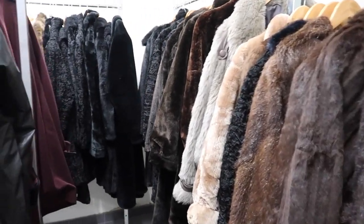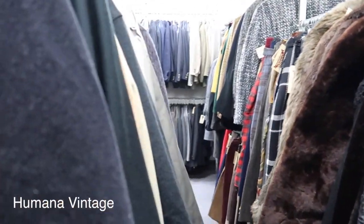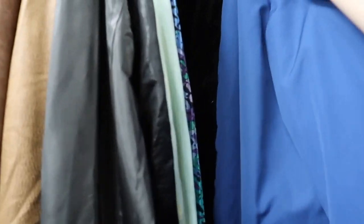This was a Humana vintage store — they do have other stores which are more like charity shops, which you'll see in a separate video. I love the color of this coat, the fur going all the way down the front and on the sleeves.